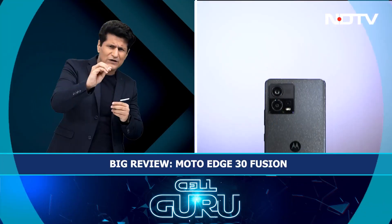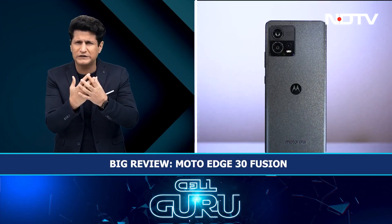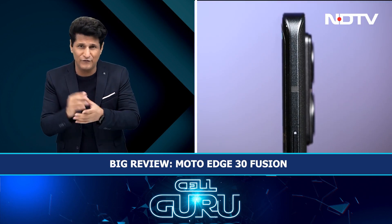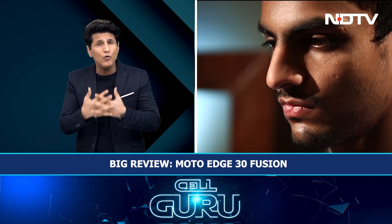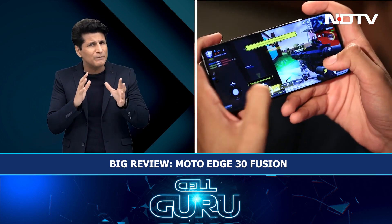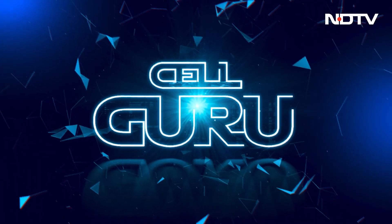The Moto Edge 30 Fusion has a premium design — nice, lightweight, and thin. When Motorola goes thin, they really go thin. This is the thinnest smartphone in India. No 3.5mm headphone jack — I don't know where they would have fitted it in such a thin phone. Nice processor, fast, but the phone started to heat up quite a bit while playing games. The front camera gave us a lot of pink tint. So is this an all-rounder from Motorola that's going to be a bestseller? We'll find out in our review. Let's get started with today's Cell Guru show.